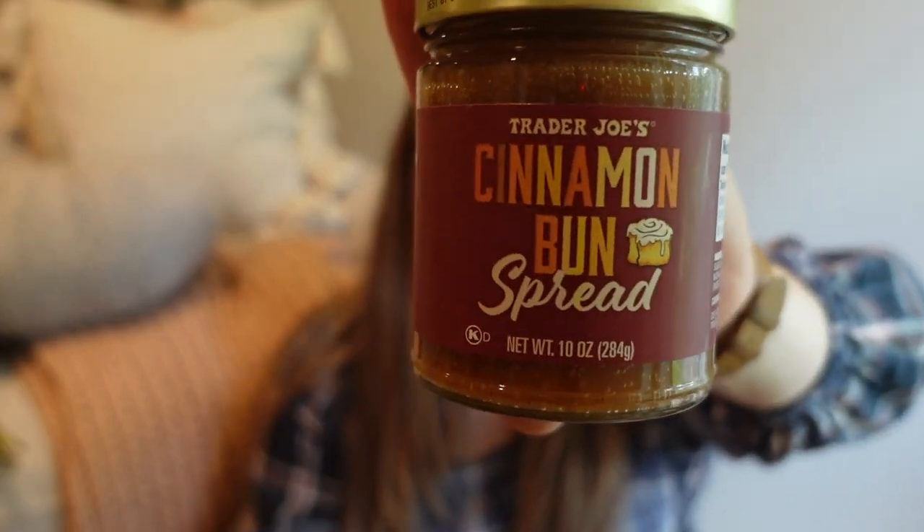If you guys remember last year, the lady told me they're going to bring back the one from last year but it'll be closer to Thanksgiving — so I have to keep my eye out. They came out with a maple syrup butter last year. I still have some in my fridge and it's so good. I didn't find that today, but I found cinnamon bun spread.